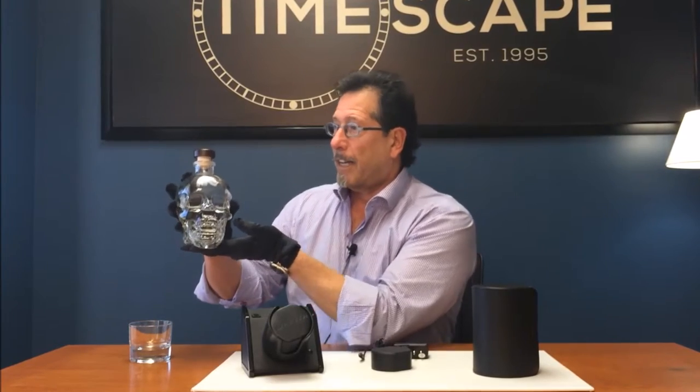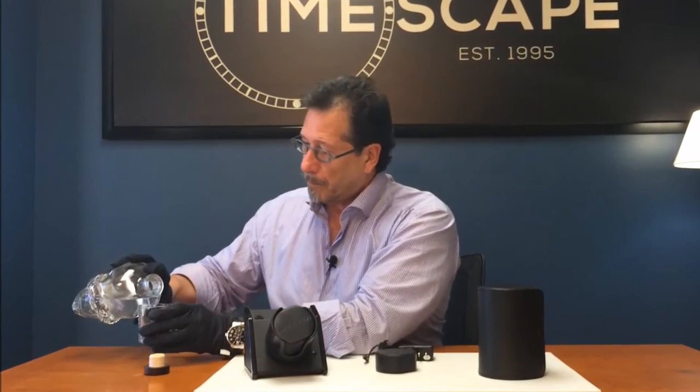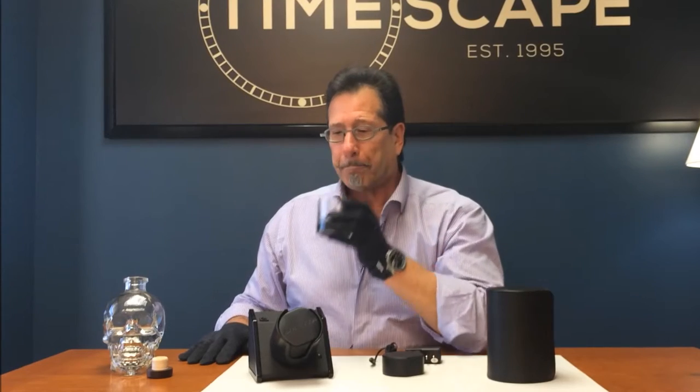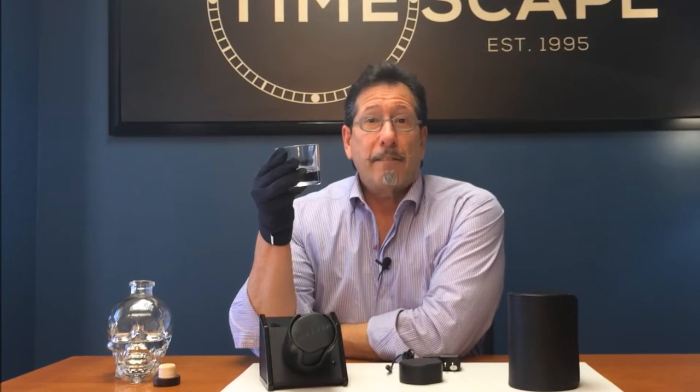This is 80 proof, and I think we'll take a little taste. The palate is a smooth, sweet, slightly peppery taste. Definitely an attractive complement for an evening of enjoyment.